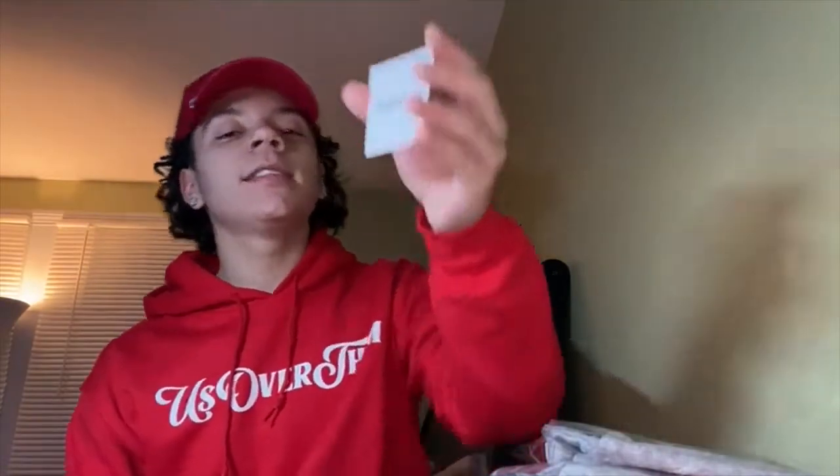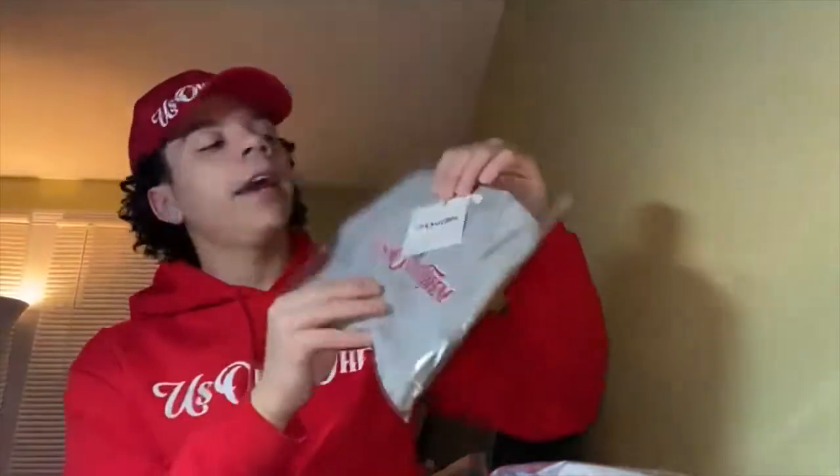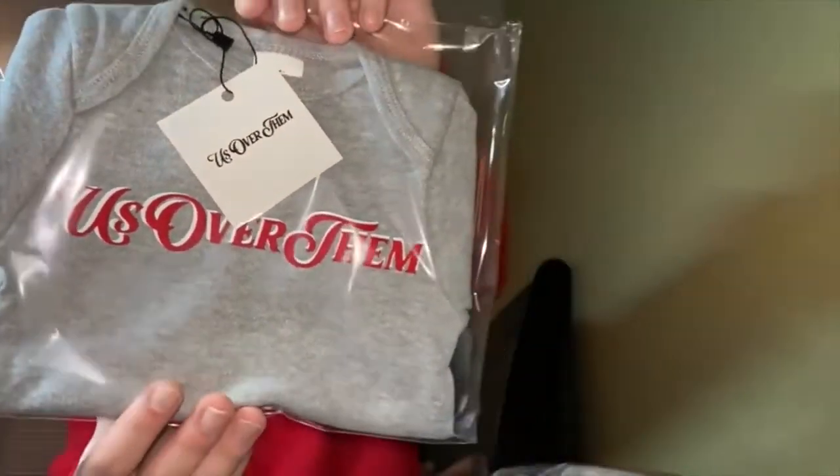Starting off, we got new tags. This is the first UOT tag — it says 'Us Over Them' on the front, and on the back it has my official Instagram page for my clothing line, UOT Clothing. Everything is tagged up. Multiple sizes are available and prices are posted on my Instagram page.